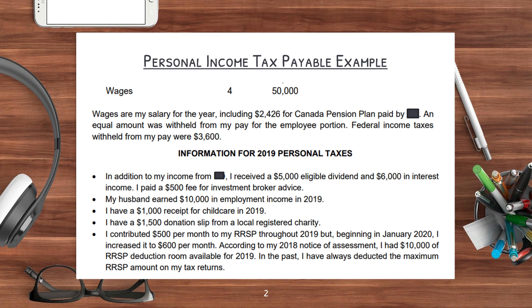In the case they also talk about various other facts. Information for the 2019 personal taxes: in addition to my income from ABC Inc, I received $5,000 eligible dividends and $6,000 in interest income. I paid a $500 fee for investment broker advice. My husband earned $10,000 in employment income in 2019. I have a $1,000 receipt for childcare in 2019. I have a $1,500 donation slip from a local registered charity. I contributed $500 per month to my RRSP throughout 2019, but beginning January 2020, I increased it to $600 a month. According to my 2018 notice of assessment, I had $10,000 of RRSP deduction room available for 2019, and I've always deducted the maximum RRSP amount on my tax returns.